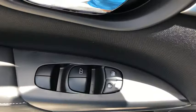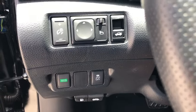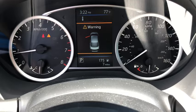Traction control, dual airbags, power steering, trip computer, electronic stability control, rear window defroster, power windows, overhead console, brake assist, panic alarm.